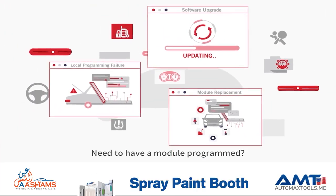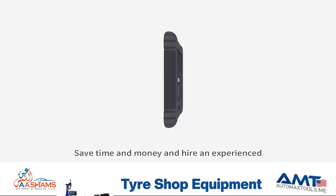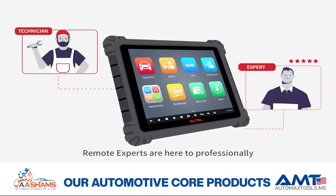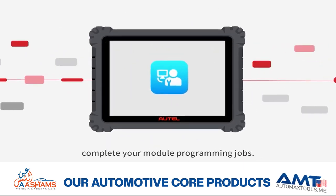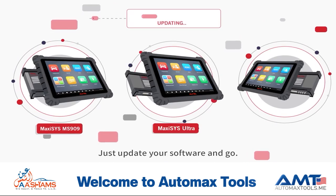Need to have a module programmed? Save time and money and hire an experienced programmer directly from your tablet. Remote experts are here to professionally complete your module programming jobs. Just update your software and go.